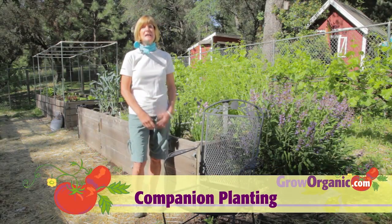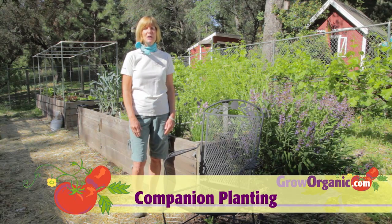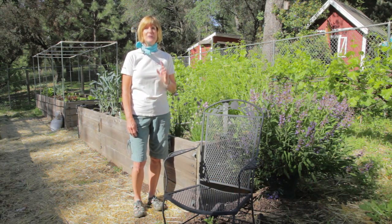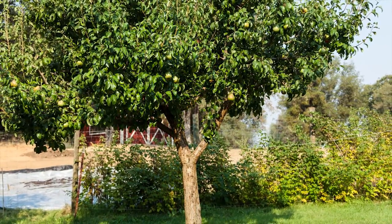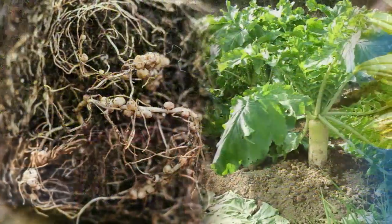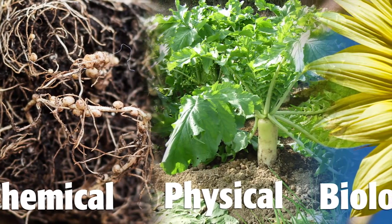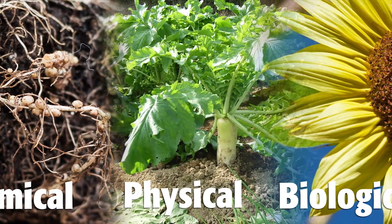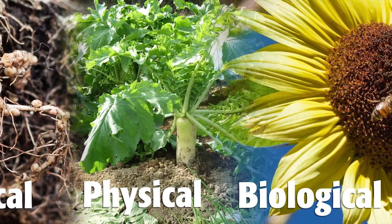Did you know that some plants help each other and some plants hurt each other? This has historically been called companion planting, but a better term is called plant associations. Plants can't get up and walk away if they don't like their environment, so many plants do the next best thing and alter their environment chemically, physically and biologically. When a plant does this, there are other species that benefit from the environmental alterations or are discouraged by it.